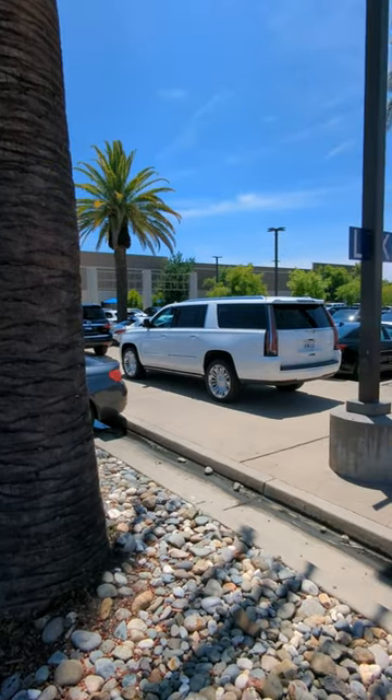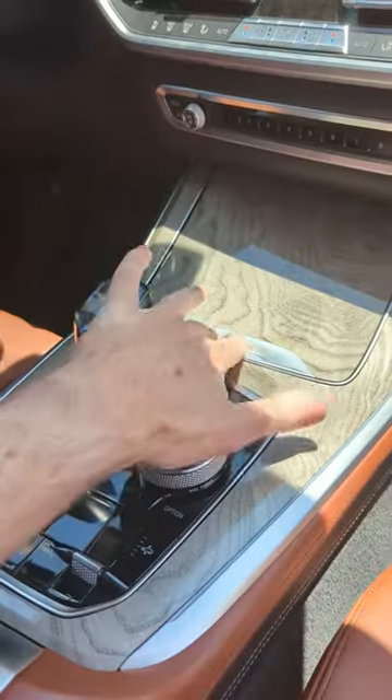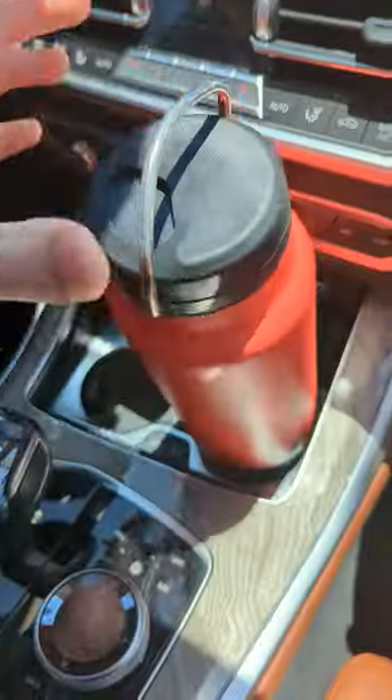Then I tried some more luxury cars, thinking that they would have luxury sized cup holders. And even though they had luxury ways to hide the cup holders, they were still too small for my water bottle.